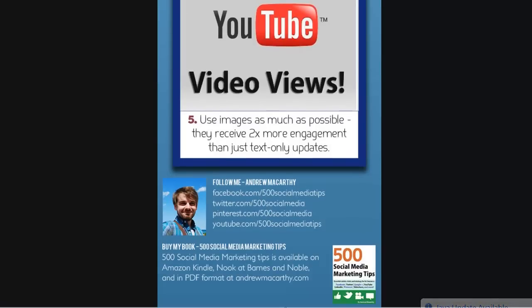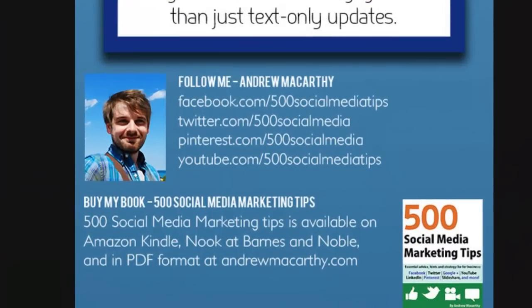That's all for this time. I hope it helped. Don't forget to click subscribe above for lots more social media marketing tips like this one, and to give me a thumbs up and comment below if you liked this video. Also don't forget to check out the links to my book in the description below. Thanks very much for watching and goodbye.